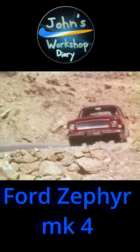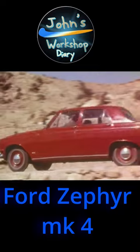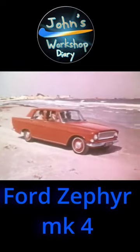There were heatwave conditions all day and every day when this film was taken. But the Zephyr 4's twin layer air conditioning kept everyone cool and comfortable.